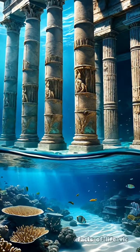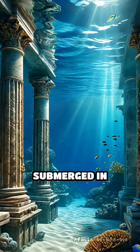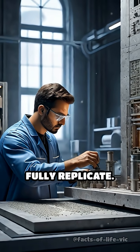Even more fascinating, recent studies show that Roman marine concrete actually grows stronger the longer it sits submerged in seawater. This ancient innovation remains a mystery that modern engineers are still trying to fully replicate.